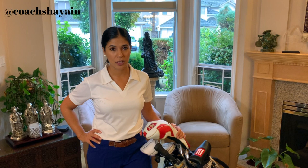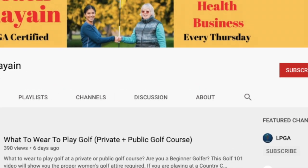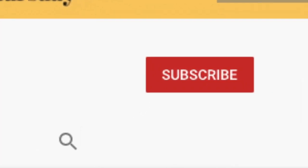Hi guys, Coach Cheyenne here. Video number two. Today we'll be talking about what are the 10 most important things that you need in your golf bag. We'll start with 10 and work our way down to the most important thing, and five of those items you can find in your own house just like this. I'll show you all 10 steps. Let's get started.